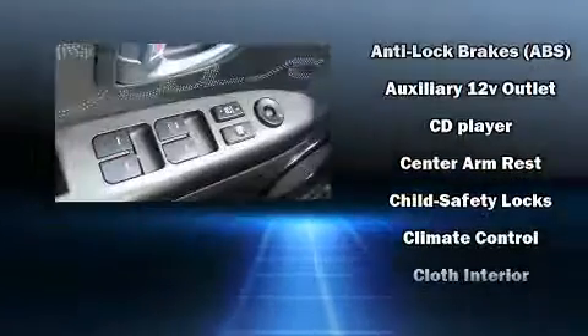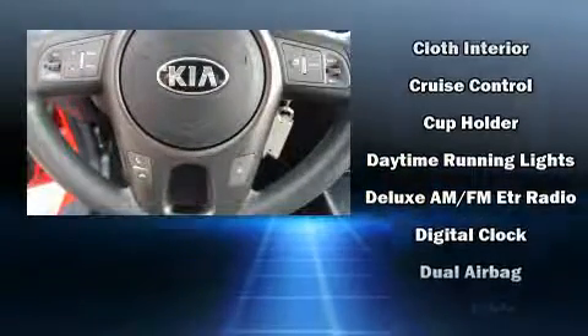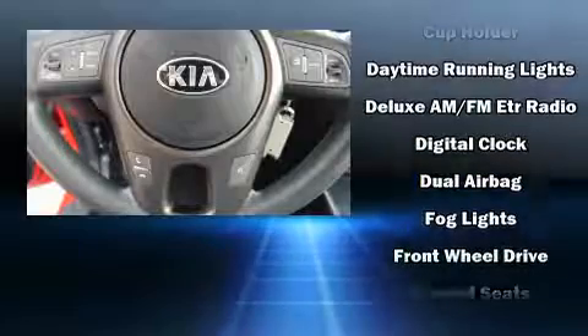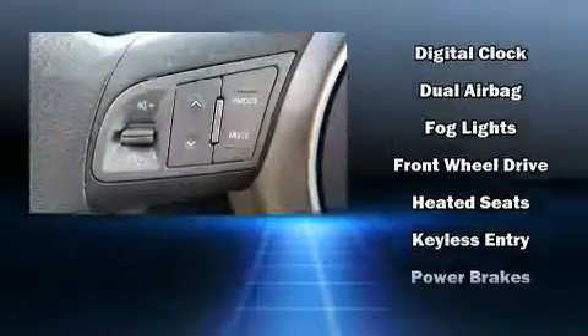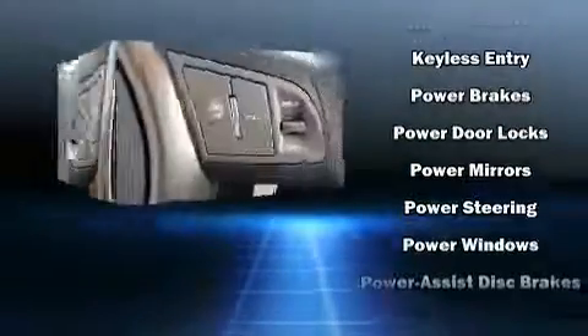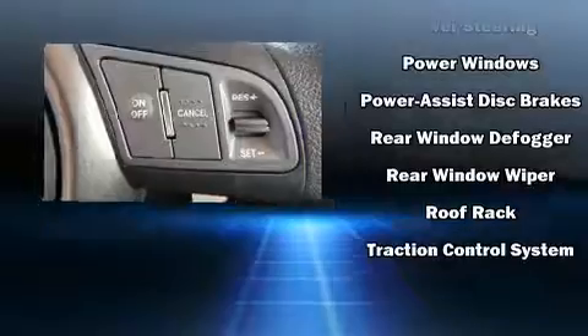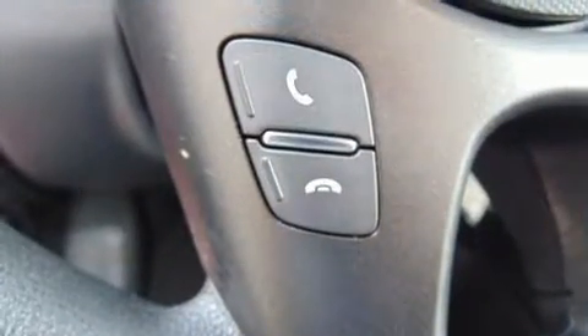Kia ensures the safety and security of its passengers with equipment such as dual front impact airbags with occupant-sensing airbag, traction control, brake assist, anti-whiplash front head restraints, ignition disabling, and four-wheel disc brakes with ABS. For added security, Dynamic Stability Control supplements the drivetrain.